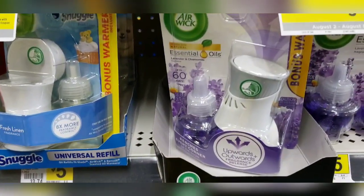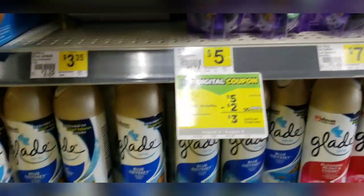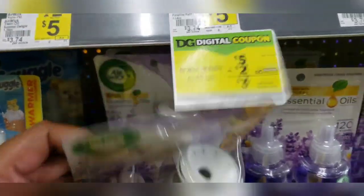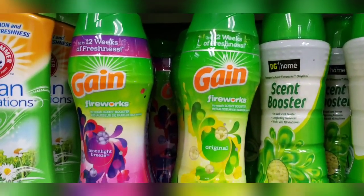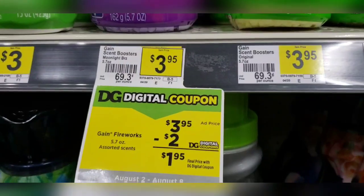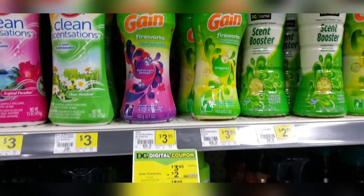One of the first things I'm going to get is this Air Wick starter kit, priced at three dollars and thirty-five cents. We have a dollar and fifty cent off digital coupon for that. Next, I'm going to take advantage of these Gain deals — Gain Fireworks, dryer sheets, detergent pods, and detergent — priced at three ninety-five. We have two dollar off digital coupons, and we only have two, so mix and match to your preference.